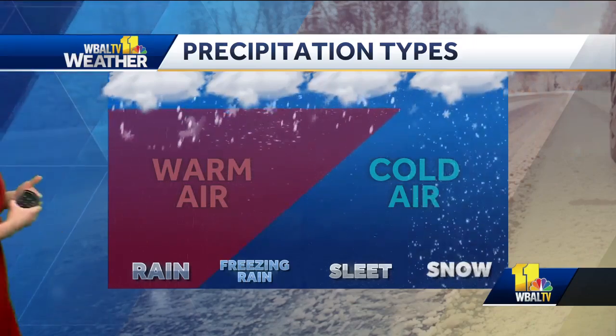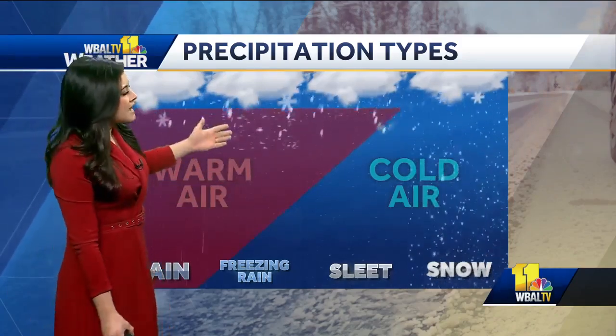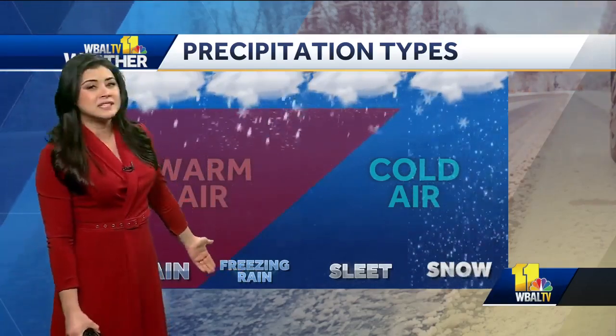Freezing rain happens when you've got a snowflake that falls through a deep layer of warm air, melting that snowflake to essentially a raindrop. But as it gets closer and closer to the surface where temperatures are at or below freezing, that raindrop essentially freezes on contact with that surface.